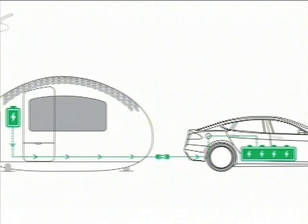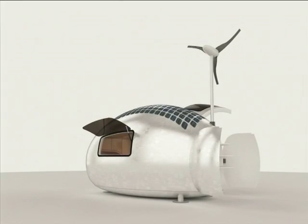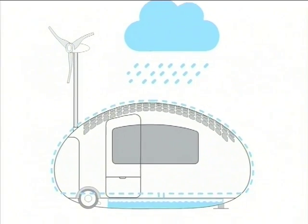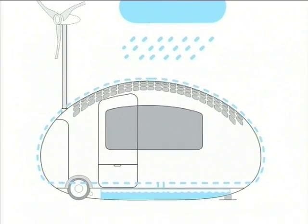It also allows you to plug it into your electric car. When it comes to drinking water, the pod is designed to collect rainwater, removing bacteria along the way into a tank underneath the floor.